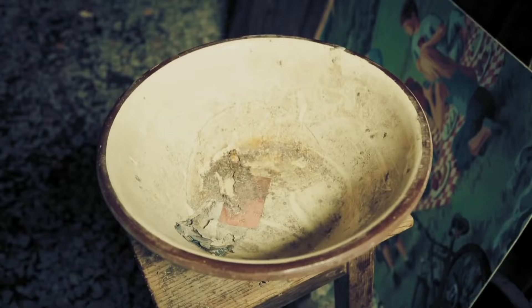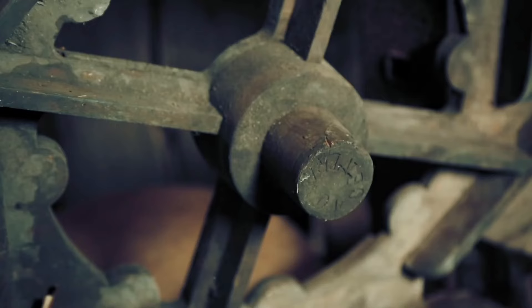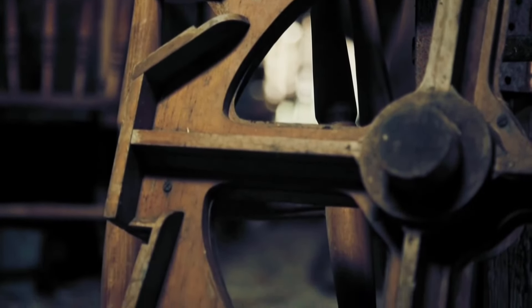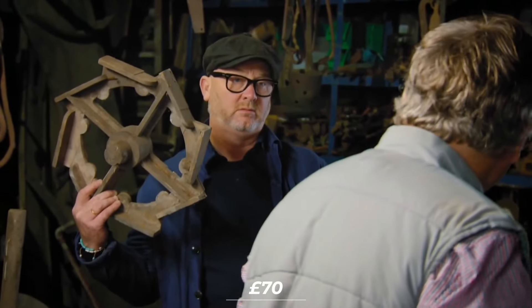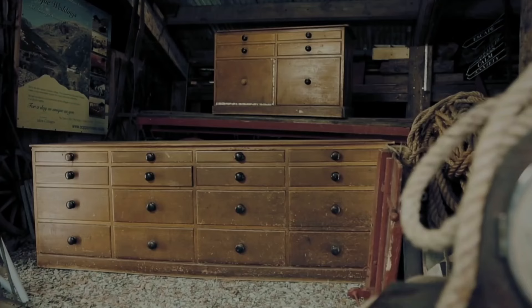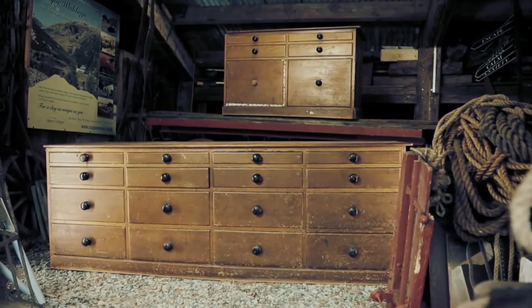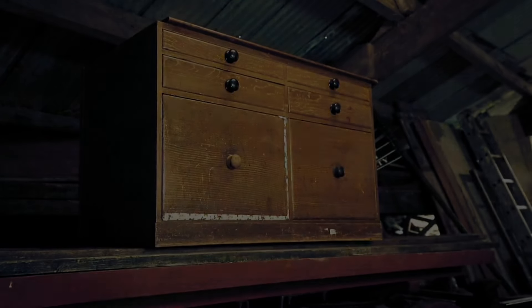Drew also examines a pair of wooden patterns used in making iron and alloy turbine wheels, dating from the 20th century and ideal for decorative use. For both items, Drew negotiates a price of £70. The standout item of the visit is a large oak stained shop counter with 16 graduated drawers. Despite some damage, Drew recognises its value and agrees to pay £1,000. Phil explains that the proceeds will support conservation efforts on the nearby fell.